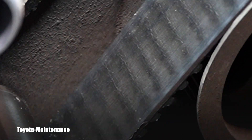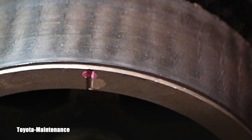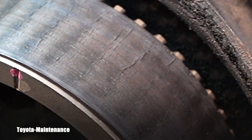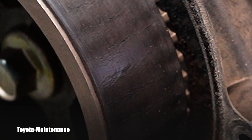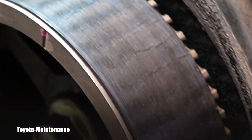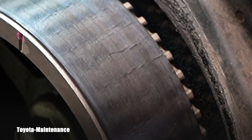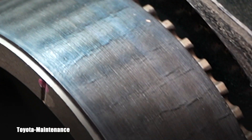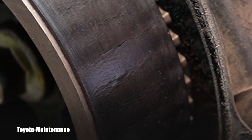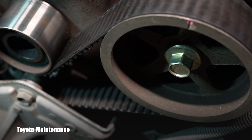Let's make a scenario: you bought a used Tacoma like this with the 5VZ-FE engine, and your sticker says the timing belt is approximately 8 years old or it has 100,000 miles on the odometer. You better be concerned about it, because look at that — this is bad. This could break any moment, and then you will lose the cooling ability for the engine.